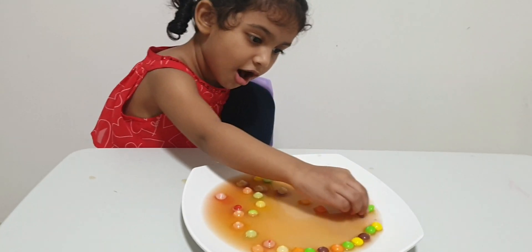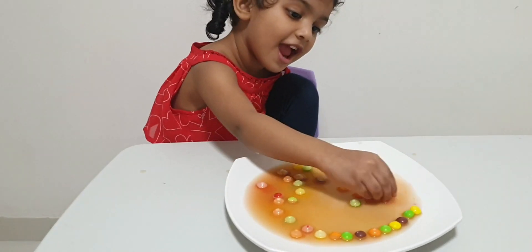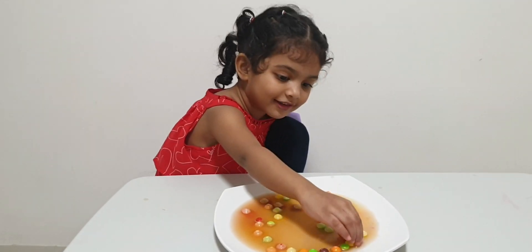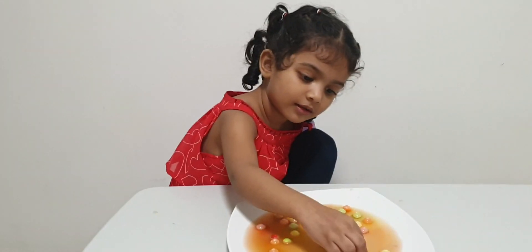You like the colors? Yes. You like the experiment? Yes. You enjoy it? Yes. Now let's do another experiment!